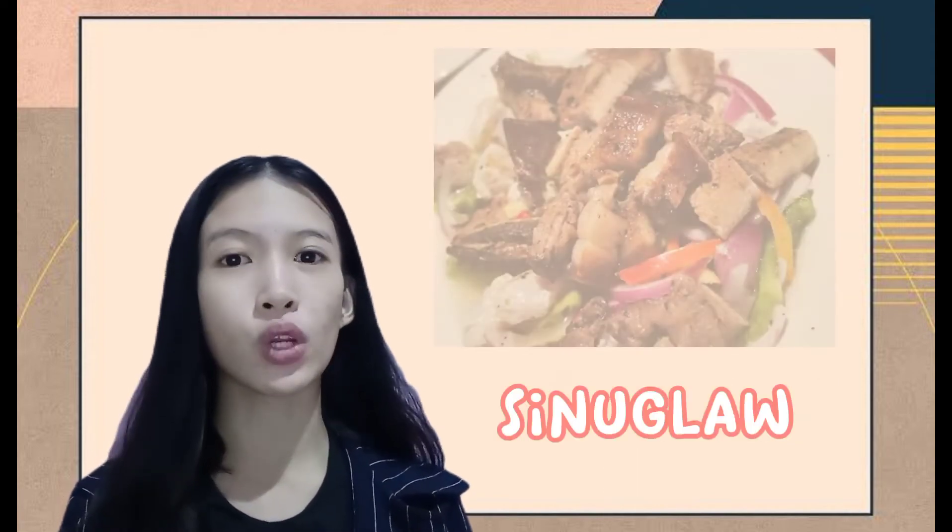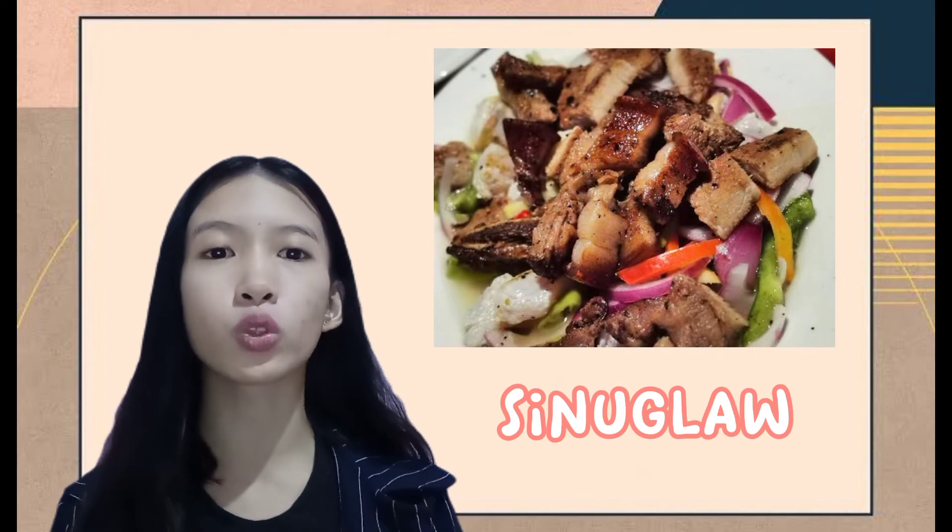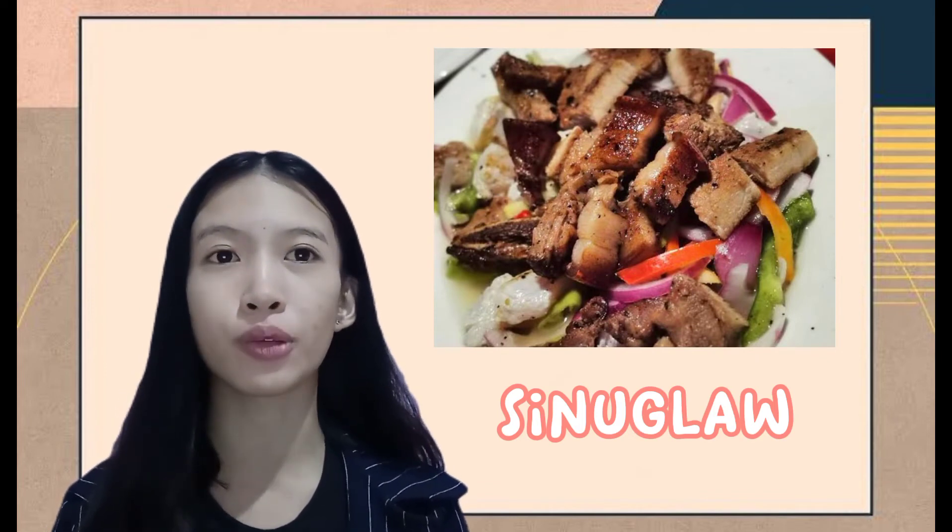The third one is the sinuglaw. It is a dish composed of grilled pork belly and fish ceviche.